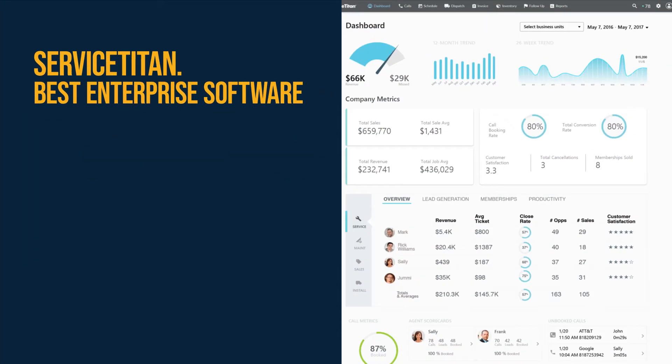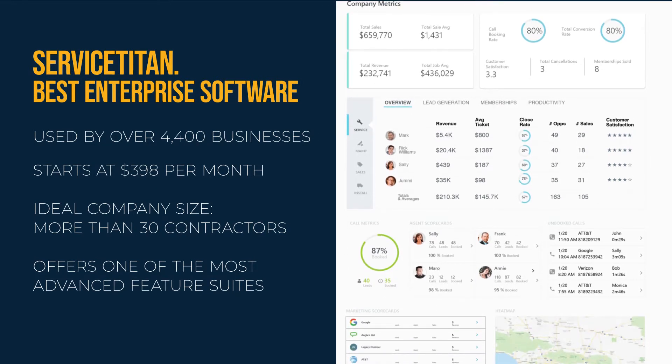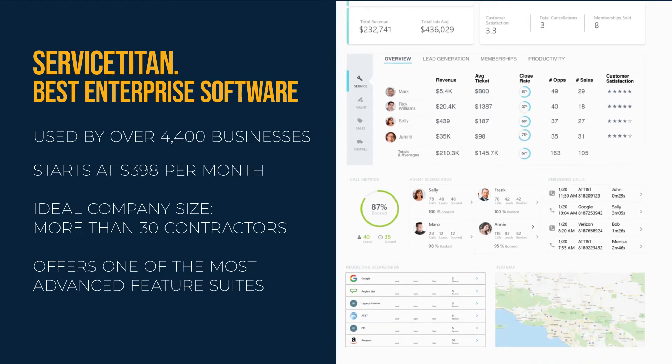Service Titan is the best enterprise-level solution on our list. It is used by over 4,400 businesses and starts at $398 per month. Service Titan is best for large businesses with more than 30 contractors, and it offers one of the most advanced feature suites on the market today.